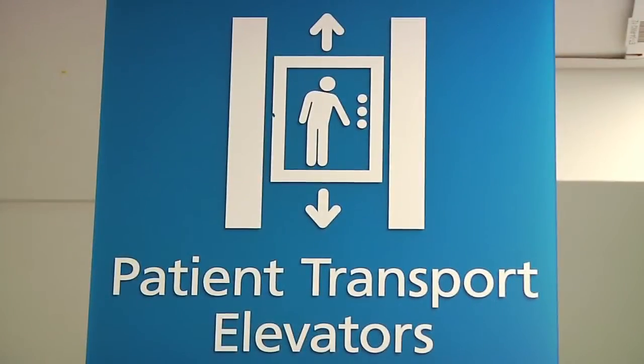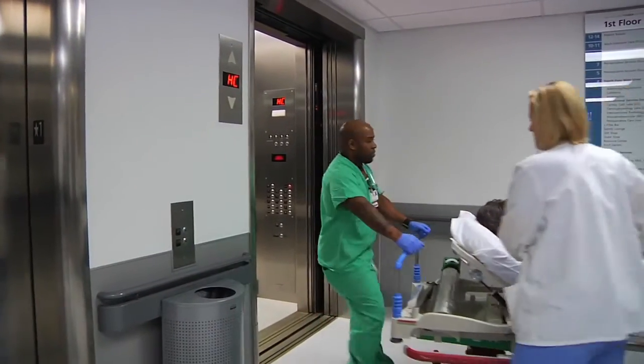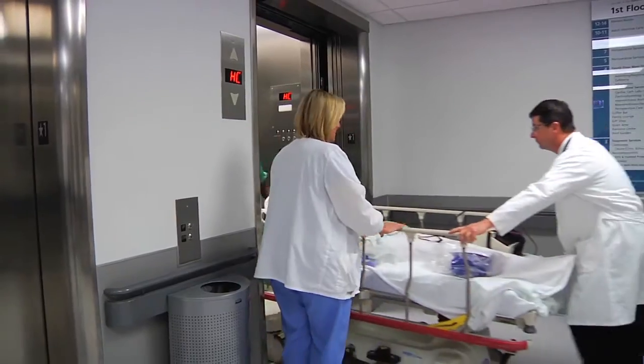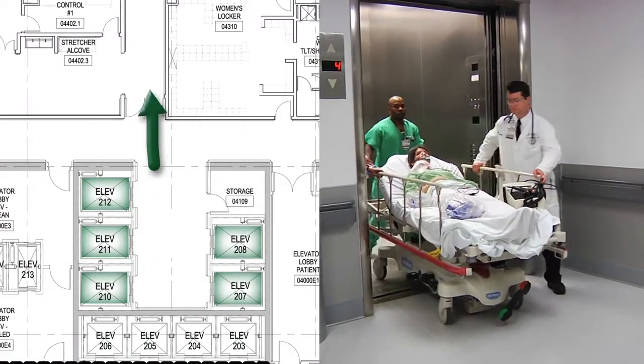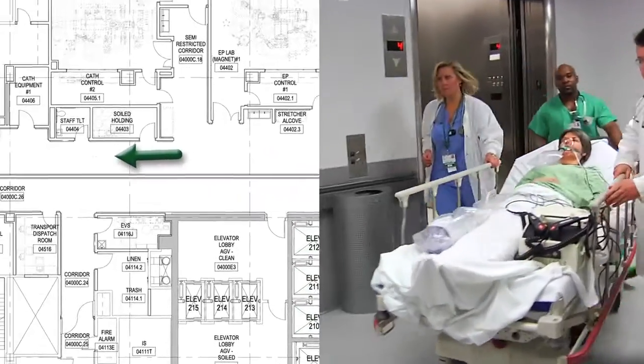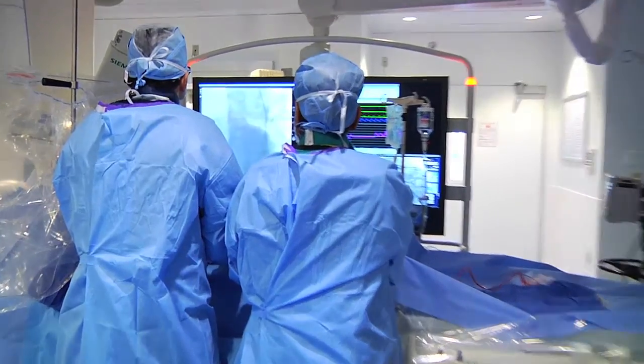They've engineered the building in such a way that there's a dedicated elevator that can be rapidly activated to bring the patient without any stops from the emergency department to the fourth floor interventional platform. And then it's a matter of moving the patient about 200 feet to the cardiac cath lab where we open the artery.